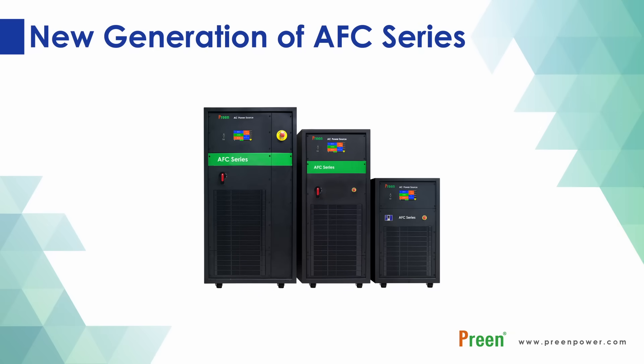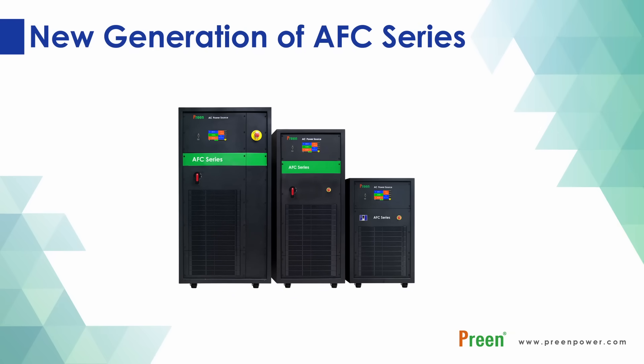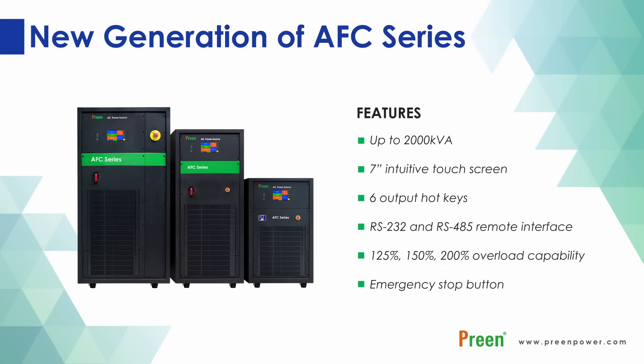Welcome to Preen's introduction video for our upgraded AC power source, the AFC series. It is a cost-effective and high-power AC power source that comes with PWM high-frequency switching technology to provide pure sine wave output.